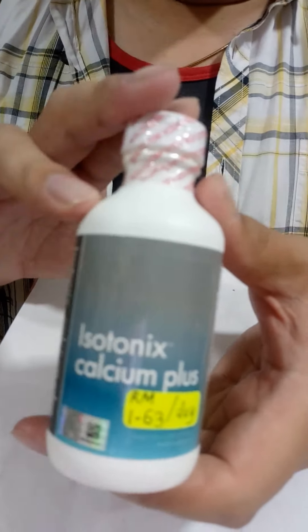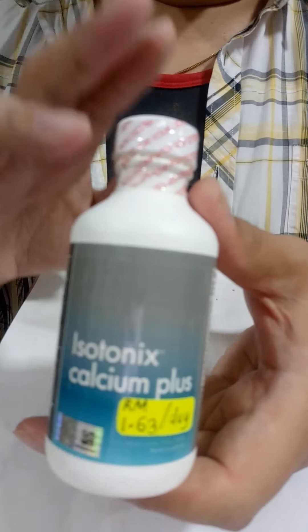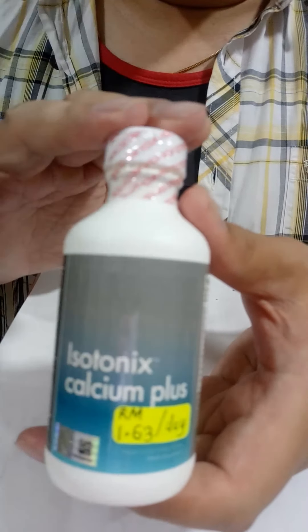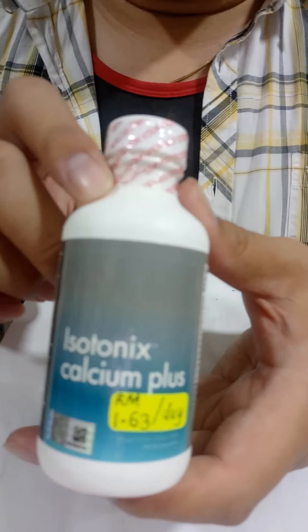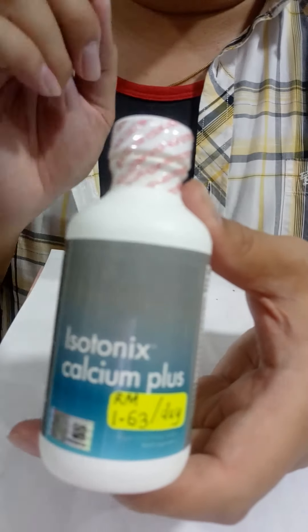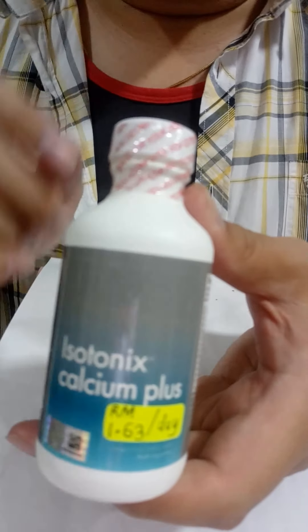Now the beauty of this bottle is that it contains calcium, magnesium, manganese, vitamin B, vitamin C, vitamin D, boron, and also the important mineral potassium.